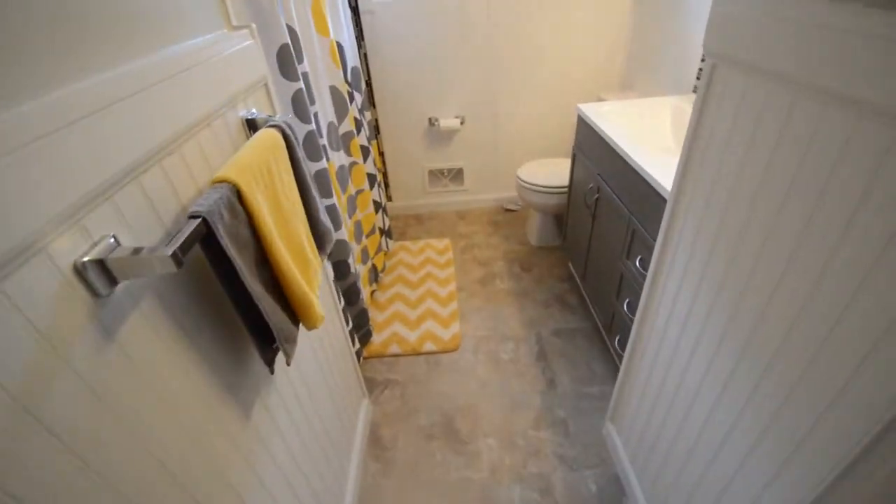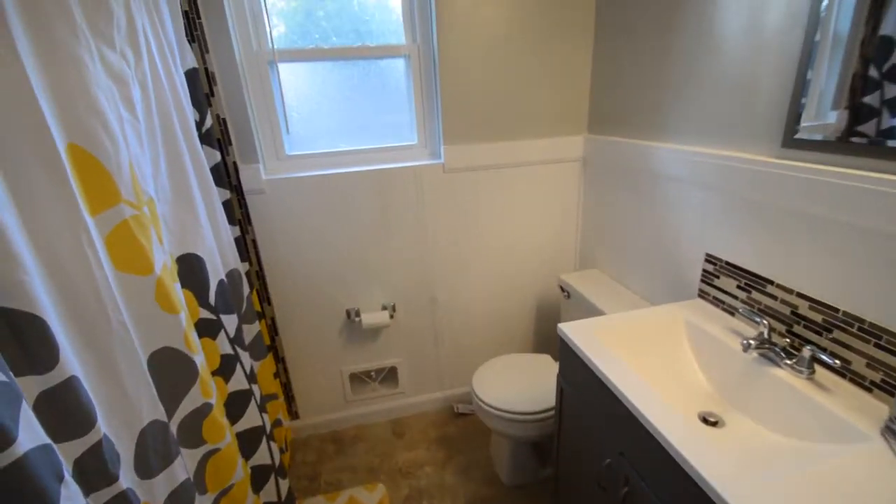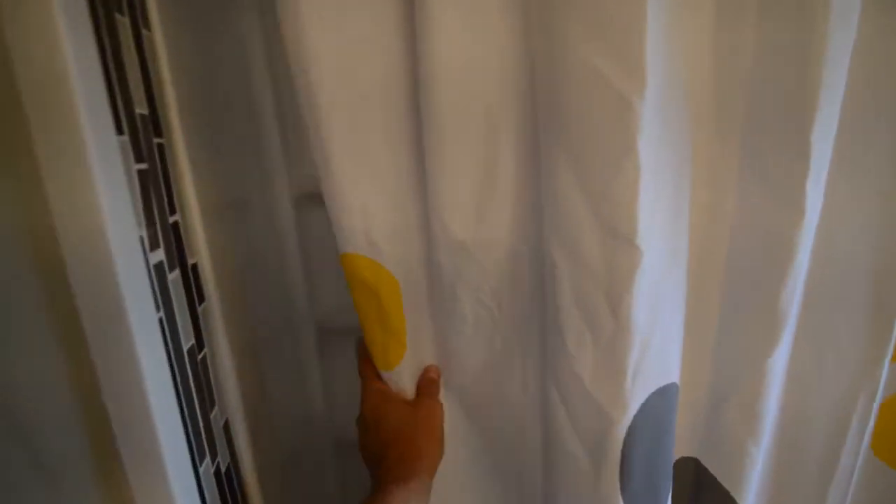Full bathroom, completely updated, newer vanity, bead boarding, and a brand new tub and shower surround.